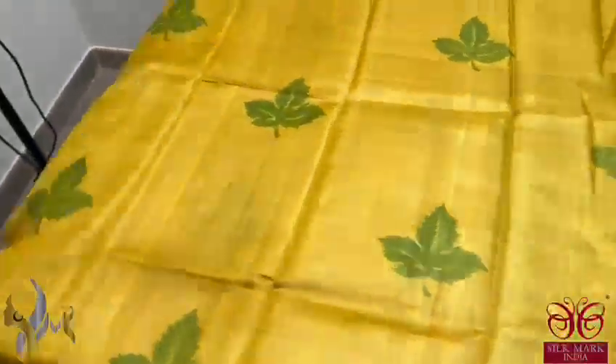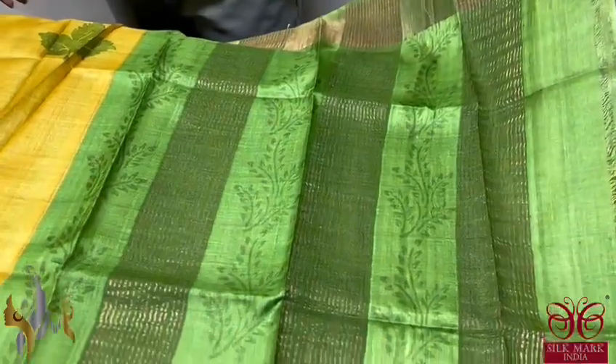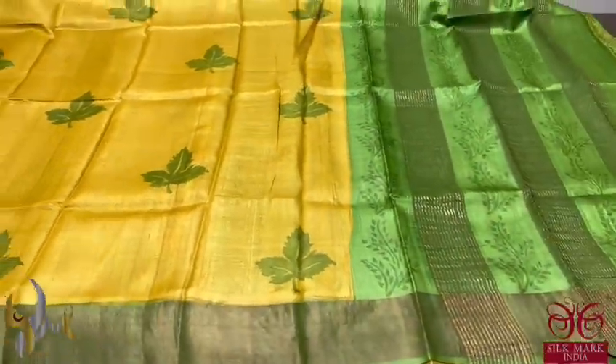Here we have a beautiful yellow — a bright shade of yellow with green prints. The prints are done in maple leaf design and we have the same green for the borders as well as the pallu. The pallu has a printed portion, very elegantly done, with a contrast blouse piece also in green shade. Yellow and green are going really well — a perfect sari with authentic silk mark.